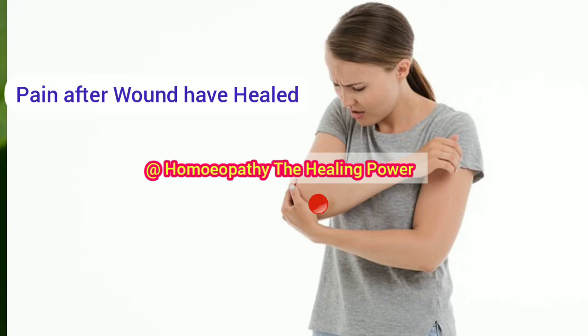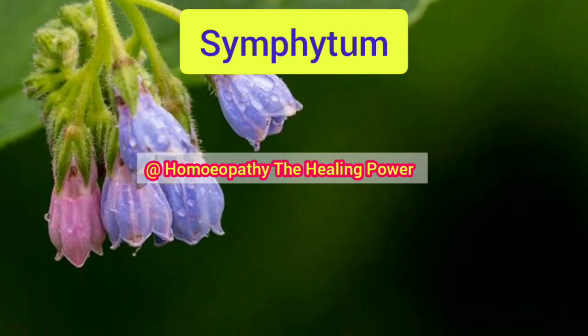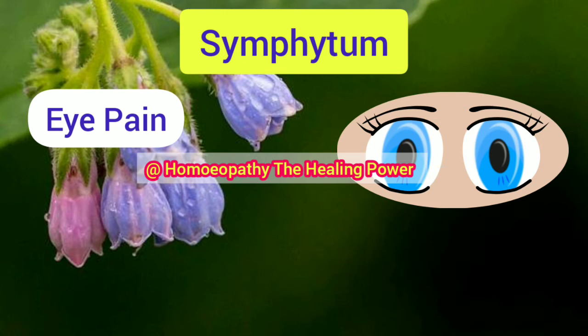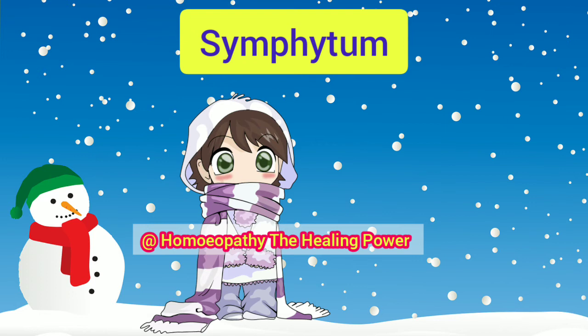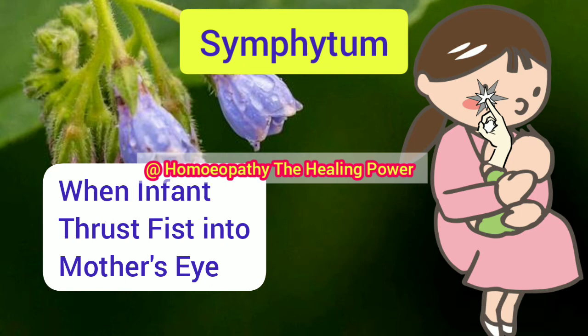Symphytum is also useful in cases of pain in the eyes where the pain is caused due to mechanical injury — for example, in bruises or after a fall. Symphytum is specially indicated in those cases where a blow strikes the eyes, or when an infant thrusts its fist into the mother's eyes.